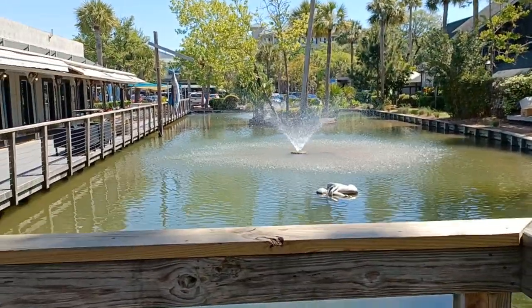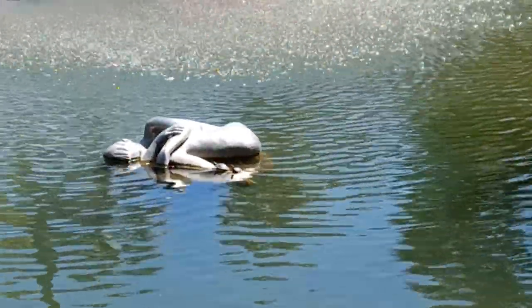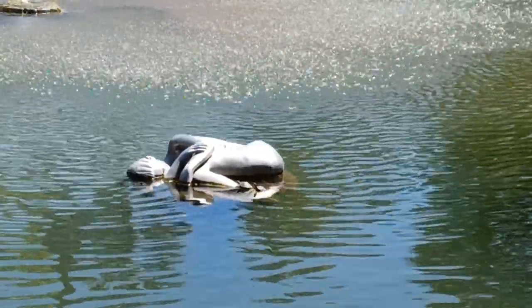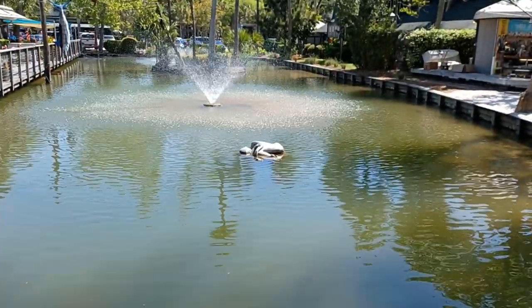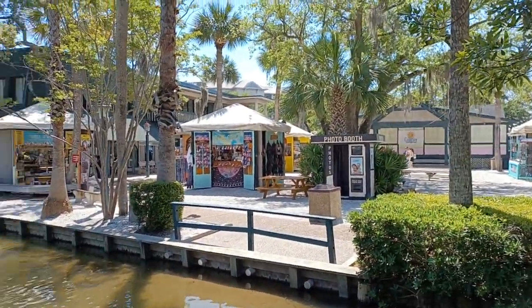They call this the duck pond where the drowning lady is. There's two baby turtles on her leg — little baby turtles right there. That is pretty funny. We didn't notice that the other night. There are no ducks at the duck pond.